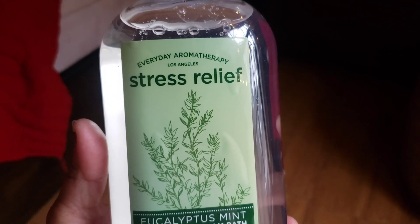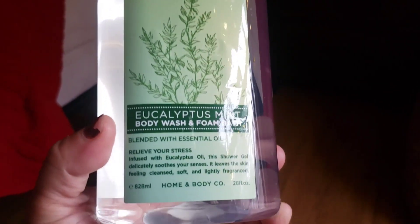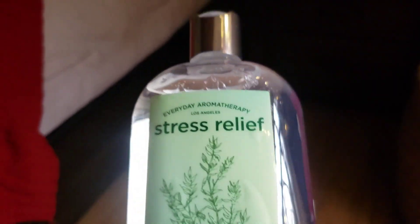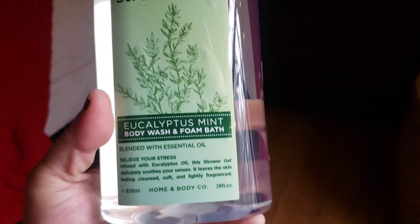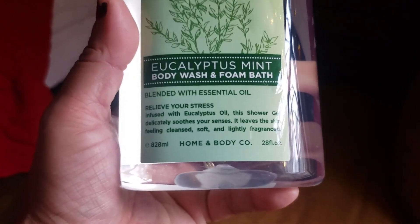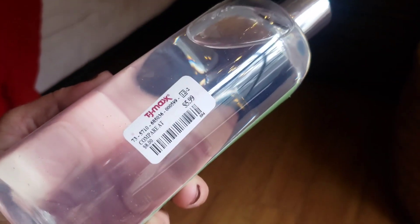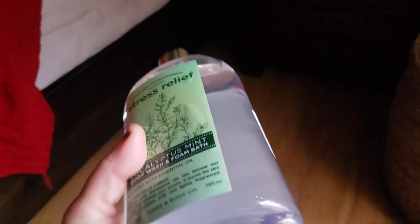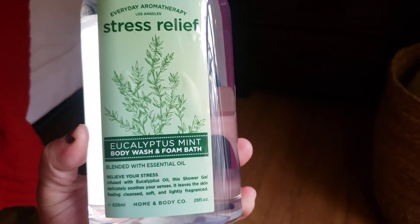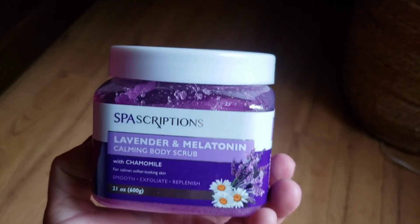The next product I picked up is by Everyday Aromatherapy. It's for stress relief — eucalyptus mint. It smells wonderful. It's a body wash and foam bath, but I want to use it just to soak in. They also had a lavender one, but I thought this one smelled better. It's 28 fluid ounces and was $5.99, so for the price, the quality, and the scent, you're getting a good deal.